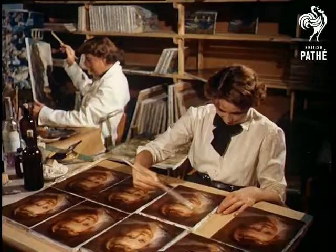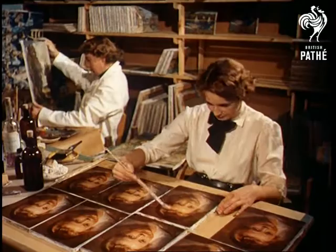For as little as two guineas, art lovers of moderate means can now own a copy of Degas' priceless The Class, or any one of two hundred paintings.